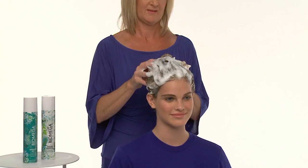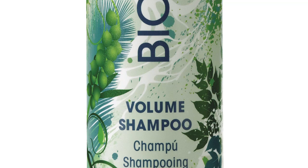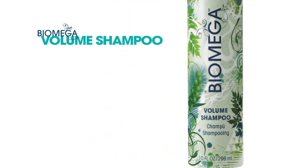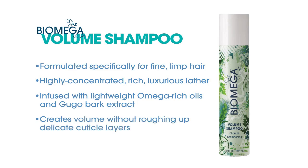We'll prepare hair for smooth yet voluminous styling with Biomega Volume Shampoo, Self Magazine's 2011 Health and Beauty Award winner for best volumizing shampoo. Formulated specifically for fine, limp hair, this highly concentrated, rich, luxurious lather thickens hair from within with an infusion of lightweight omega-rich oils and Gugo Bark extract that creates fuller volume without roughing up delicate cuticle layers.